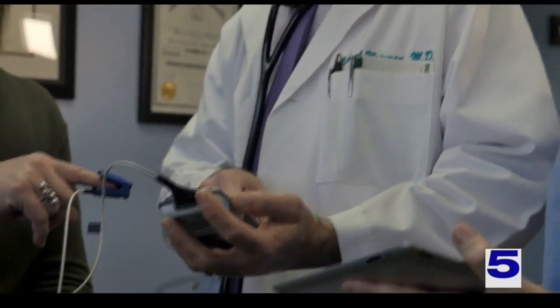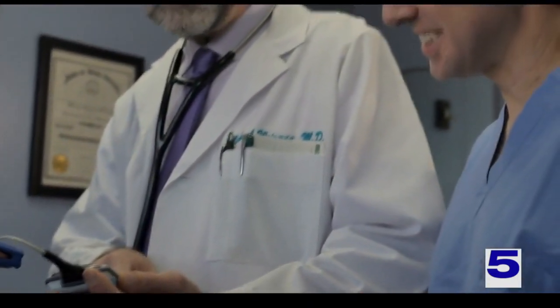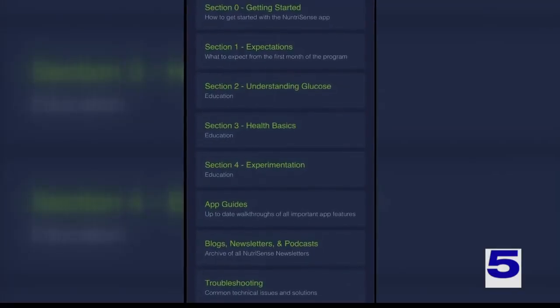Users must fill out a questionnaire that provides their basic health info, and the app will prioritize relevant information. They also get a dietician assigned to them to help counsel them on what's driving change and how to improve that behavior.